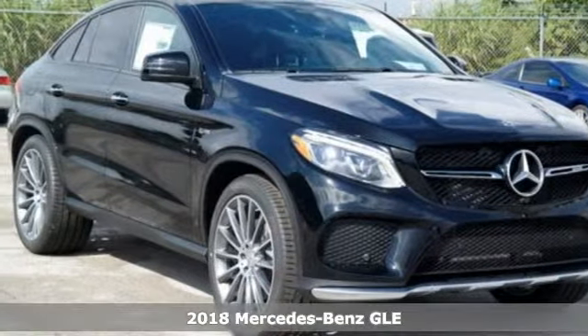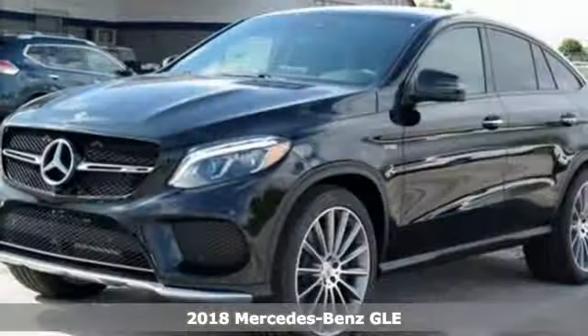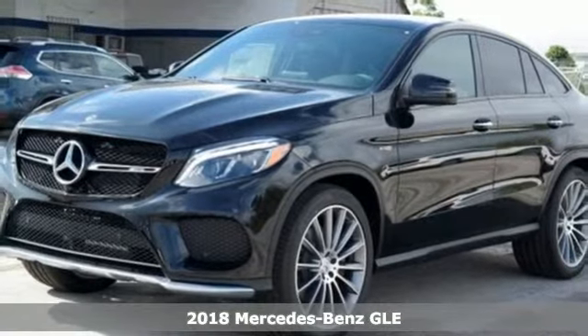Here's a 2018 Mercedes-Benz GLE. This is the pinnacle of premium sport utility vehicles.